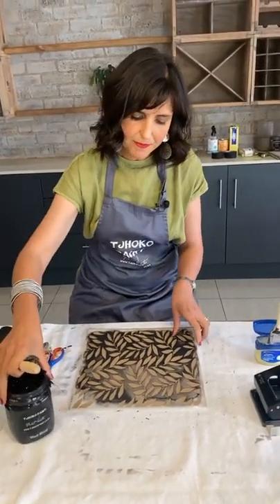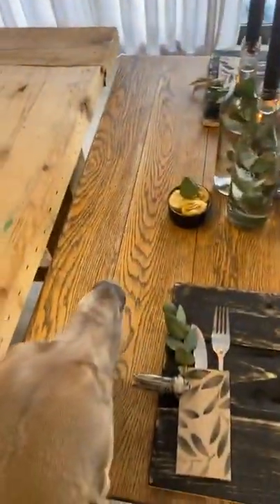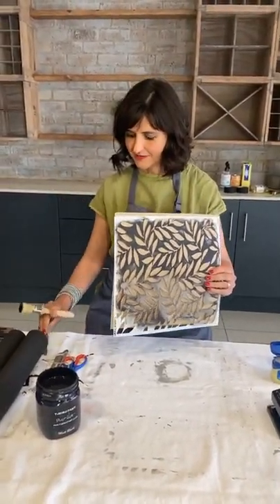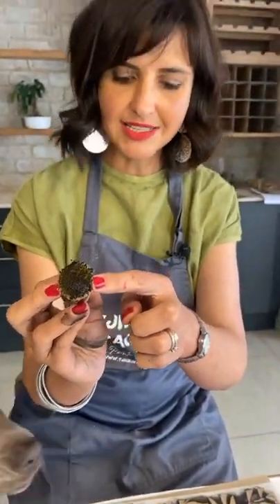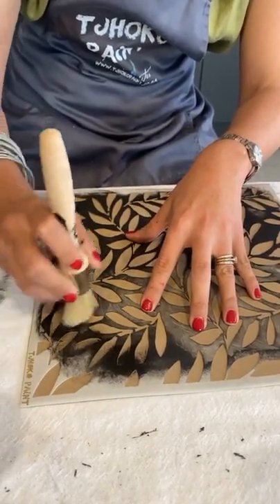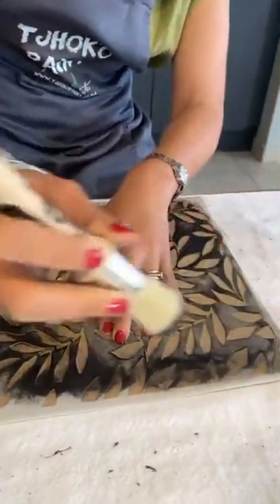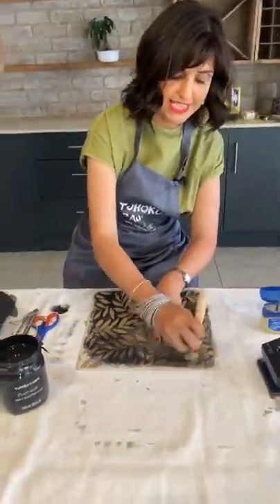I'm placing my stencil onto my cardboard. I'm making use of a stencil brush, dipping only the edge of it in some matte black. Using my tablecloth to remove excess, I'm very lightly going to stencil this pattern onto the backing of the stencil board. Never throw away cardboard — it can be beautiful cards, gift cards, tags, gift tags.